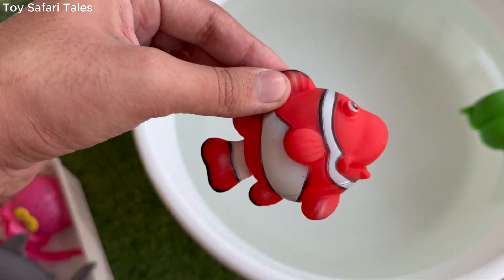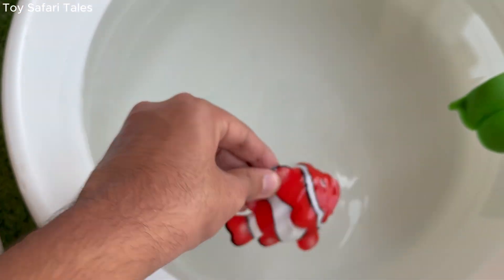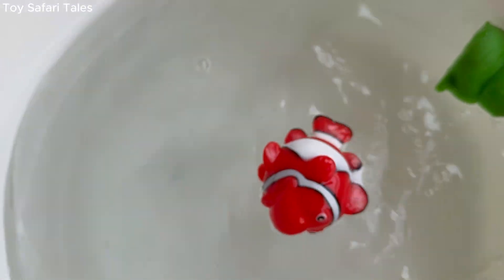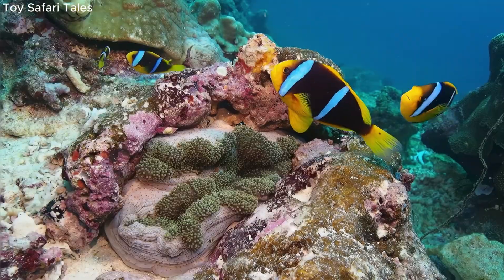Tropical reef fish eat small plants, tiny sea creatures, and sometimes even clean bigger fish by nibbling away parasites. Tropical reef fish are very important for coral reefs, because they keep the ocean healthy and full of life.